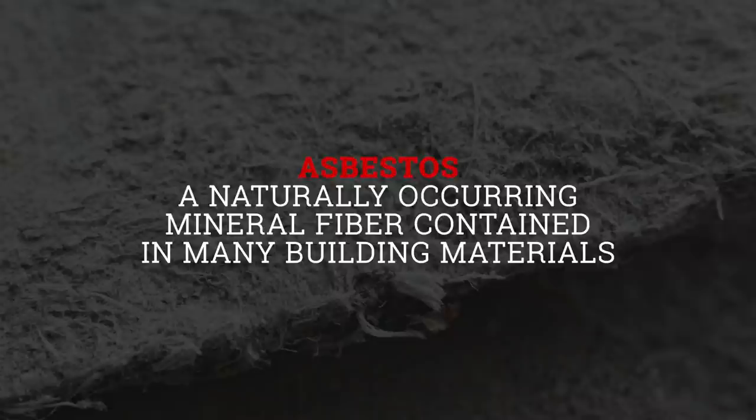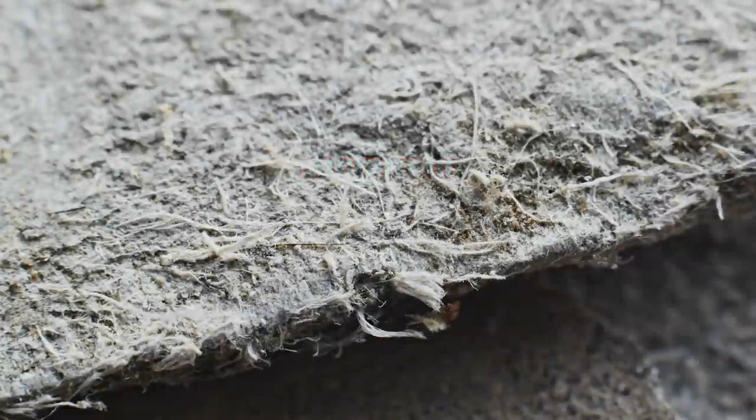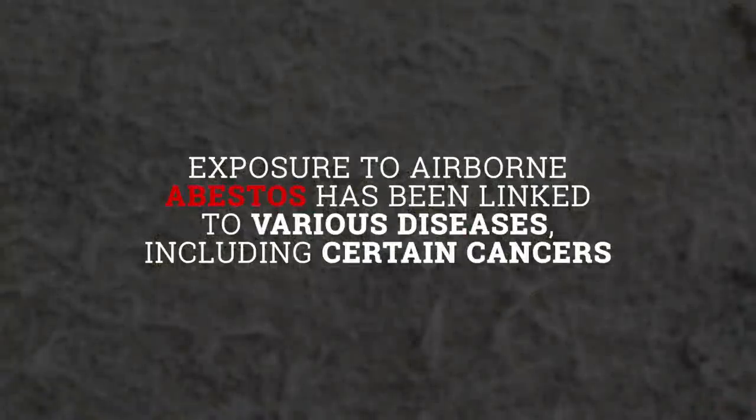Of particular note is asbestos, a naturally occurring mineral fiber that's contained in many building materials such as insulation, fireproofing, floor tile, caulks, and adhesives found within campus buildings. Exposure to airborne asbestos fibers has been linked to various diseases including certain cancers.